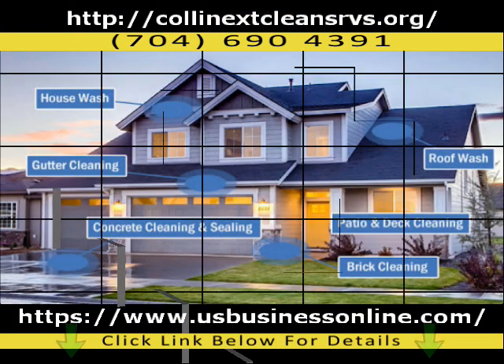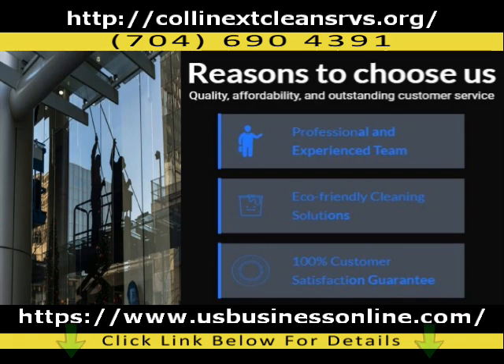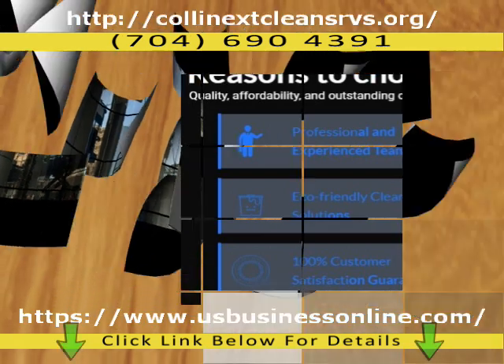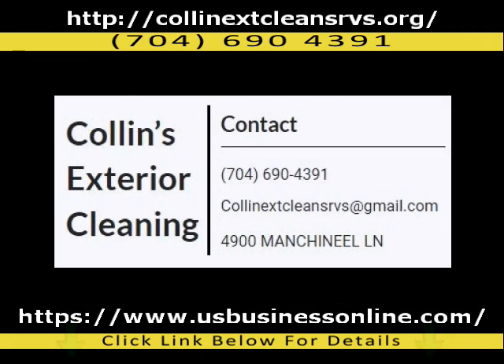Our team of experts uses high-pressure washing equipment to remove dirt, grime, and stains from your home's exterior, leaving it looking fresh and clean. You can count on Collins Exterior Cleaning Services to not only meet, but exceed all your needs and requests. For more information or general inquiries, get in touch today.